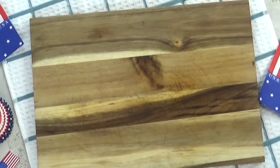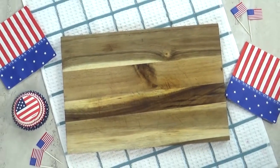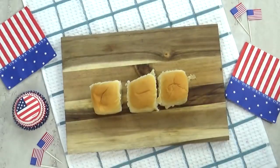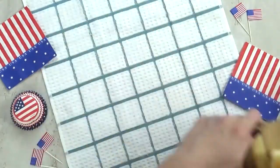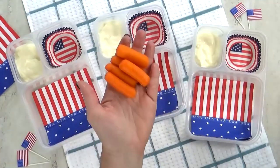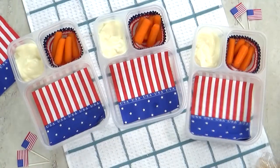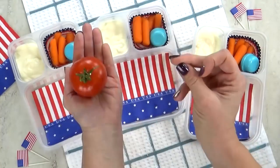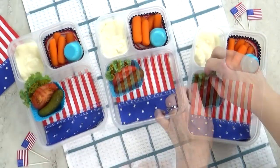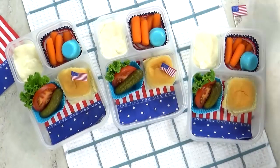Hey guys, and welcome to lunch idea number three. This one I'm calling the All-American Burger — it's going to be a hamburger DIY. Today's burgers are actually going to be mini sliders. For the bread, I'm using some King's Hawaiian rolls — the savory butter rolls, not the sweet ones. I like them both, but I just wanted to give these a try. Next up, I'm going to add some peach yogurt. For our vegetable today, I'm gonna throw in some baby carrots with ranch to go with them. To go along with our burgers, I've sliced up some tomato, added a mini dill pickle, and a little bit of lettuce. I'm gonna get my rolls in there and add a cute little American flag pick — I had these leftover from the 4th of July.